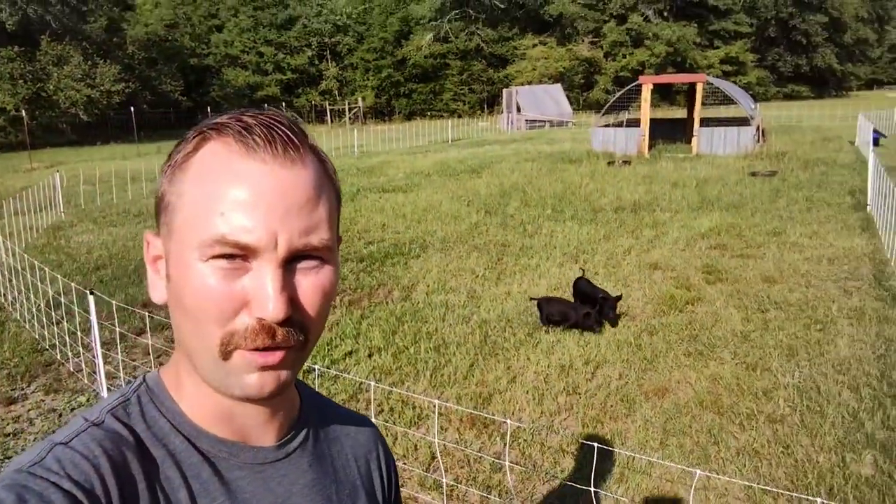Welcome back to Roy Family Farms, I'm Chris. If you've been following this channel, you know it's been a while, but there's a good reason for that — we've had a lot going on. I'm about to share a little bit of that with you.